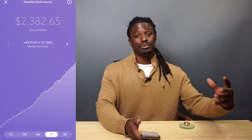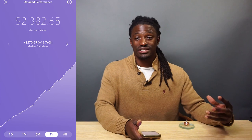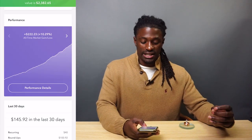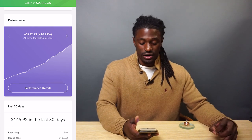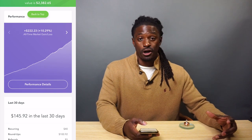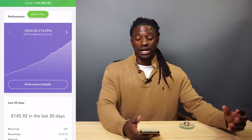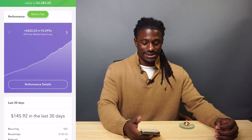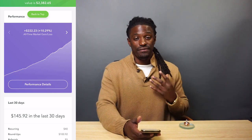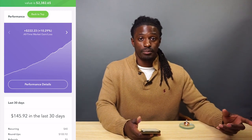The question I'm going to answer today is: what do Acorns actually buy with the $2,400 I have invested? In the last 30 days, I've invested $145.92 — $40 on recurring ($10 every Friday), and $100.92 on roundups alone. I also had a friend sign up after I told him about how much I've saved, and I got a $5 referral from him.